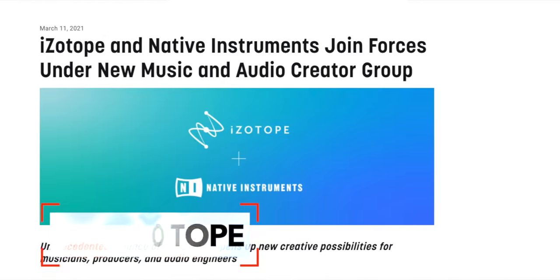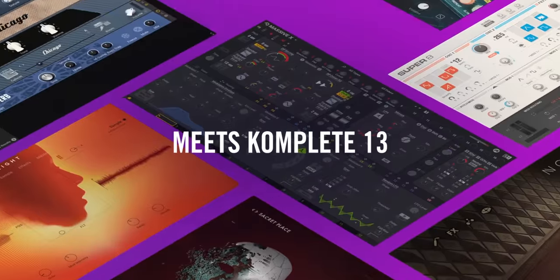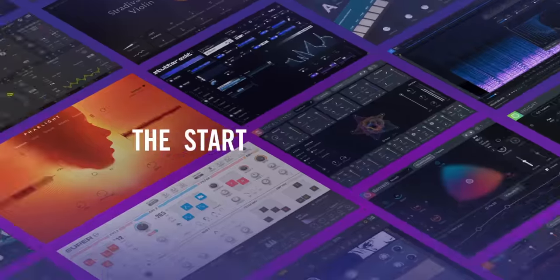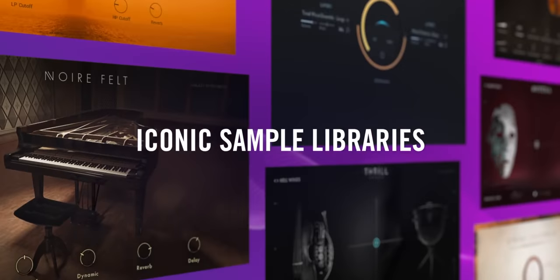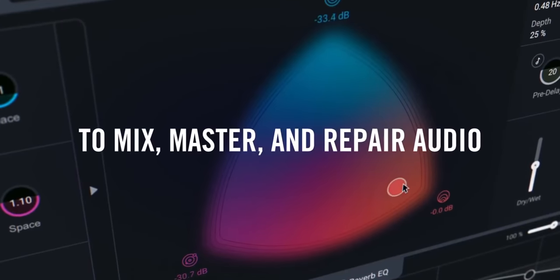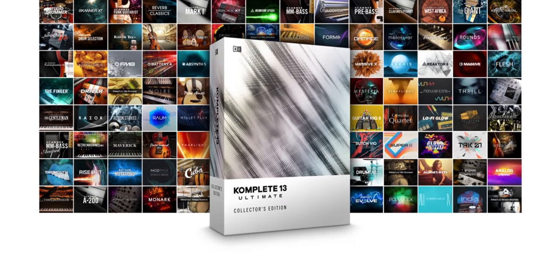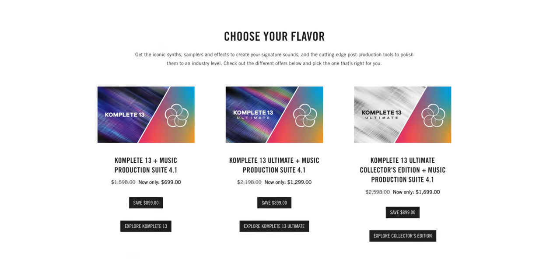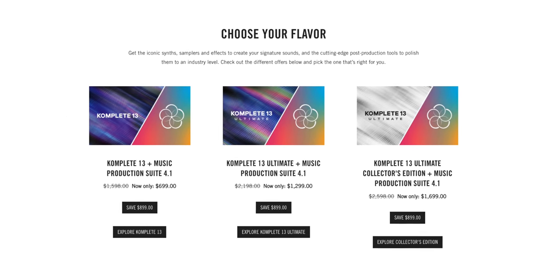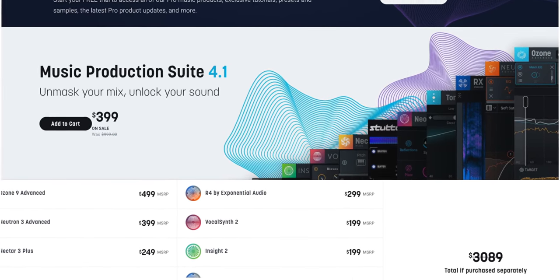Remember when Native Instruments and iZotope joined forces in 2021? We all wondered what would come of it. Well, here's the first big thing: Complete 13 and the iZotope Production Suite in one. This is iZotope's full collection of effects plugins including Ozone Advanced, Neutron Advanced, Nectar, RX, NeoVerb, VocalSynth, and more, along with the Complete 13 collection of instruments and effects. You can choose any of the Complete 13 bundles and get the iZotope collection for just $100 more. Even on sale, the iZotope production suite is $400, so this is a great deal.